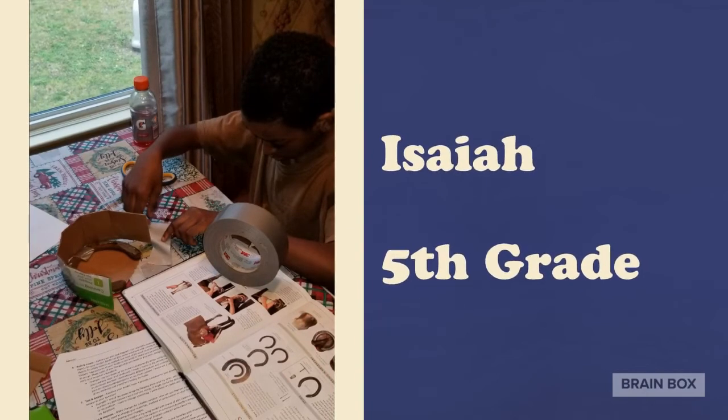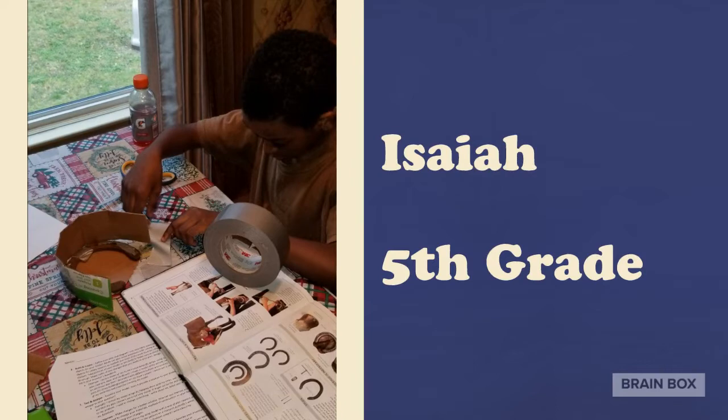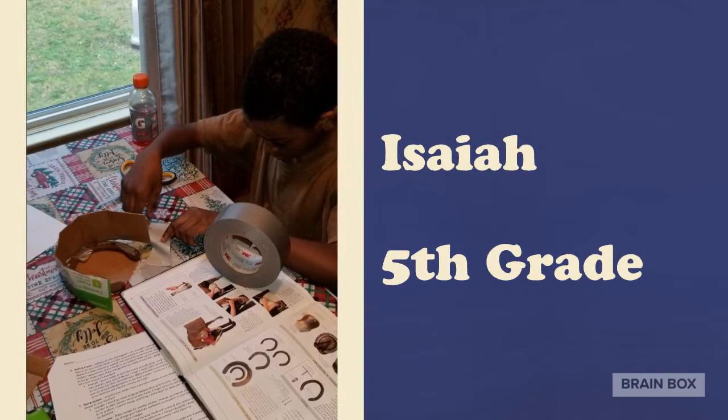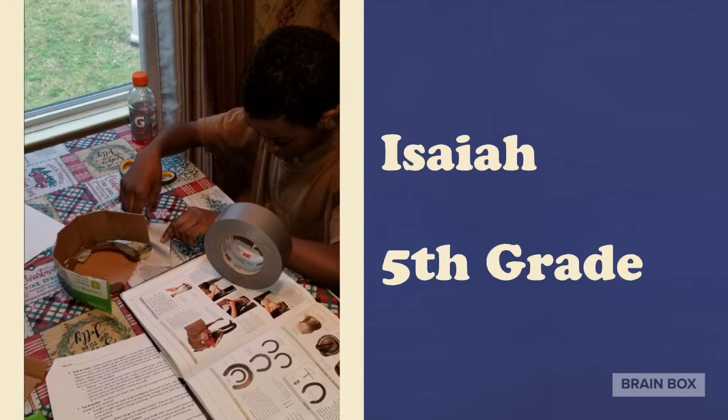Isaiah worked to invent a way to send a vibration through the ground to scare away snakes. He took his inspiration from a horse hoof. Awesome job, Isaiah.